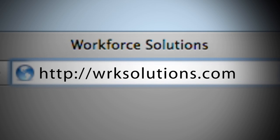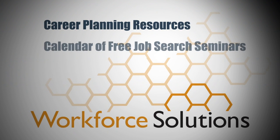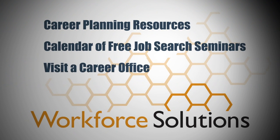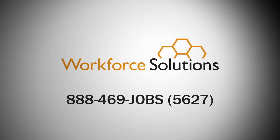For additional help in your job search, check out the many career planning resources on the Workforce Solutions website, including the calendar of free job search seminars, or visit a career office. Our staff is always happy to help you with your Work in Texas profile, as well as with all your other job search needs.